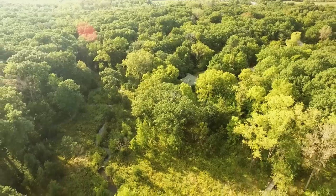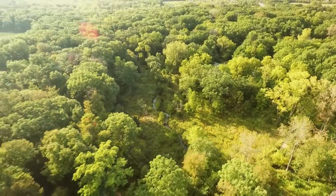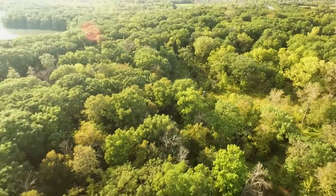Sited on a point of land at the end of a valley carved by the glaciers, the home is protected by a stand of ancient oaks — part of the grove of oaks that early settlers named the village of Long Grove after.